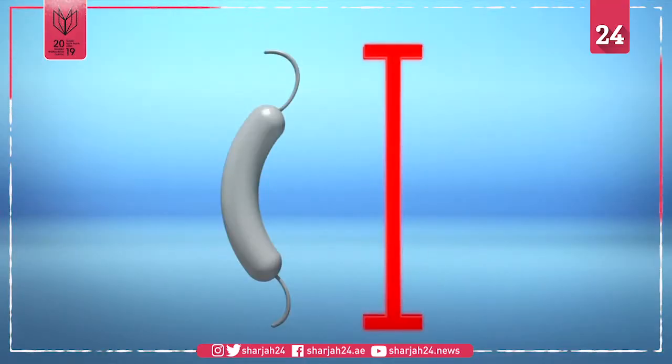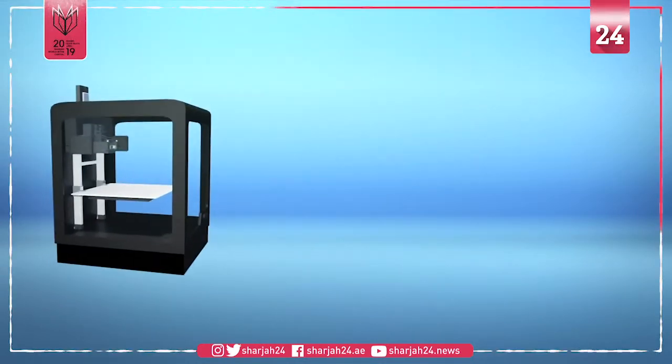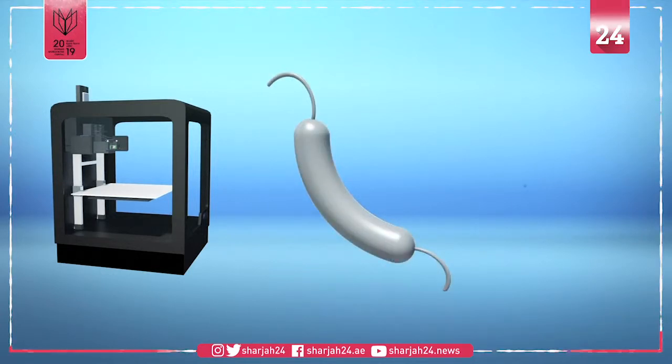The robots used in the study were 35 hundredths of a millimeter long. They were printed via a 3D printer and then coated with nickel, making them magnetic. This allows them to be controlled via an external magnetic field.